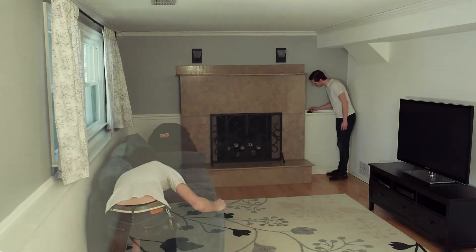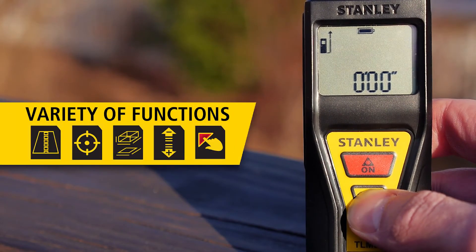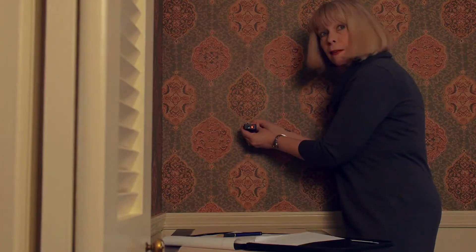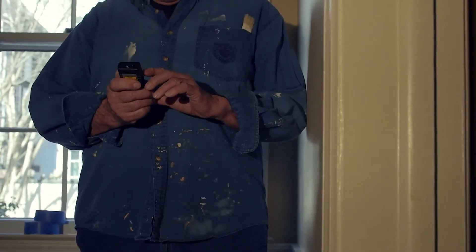Simple, accurate, powerful. The Stanley TLM65 is a lightweight, compact laser distance measurer that packs a variety of functions in an easy-to-use design, providing a great resource for multiple trades, such as real estate agents, contractors, landscapers, painters, and do-it-yourselfers.